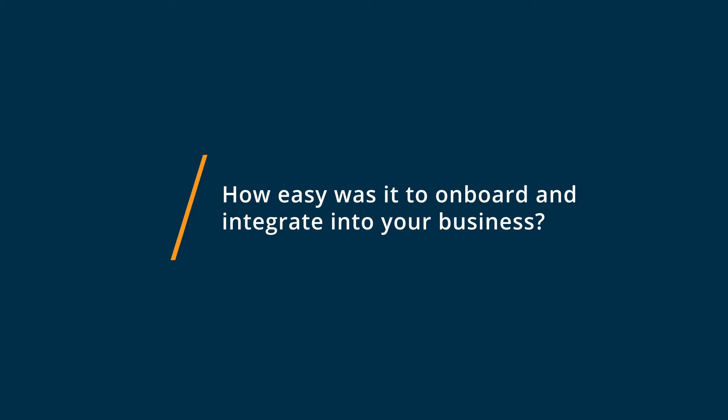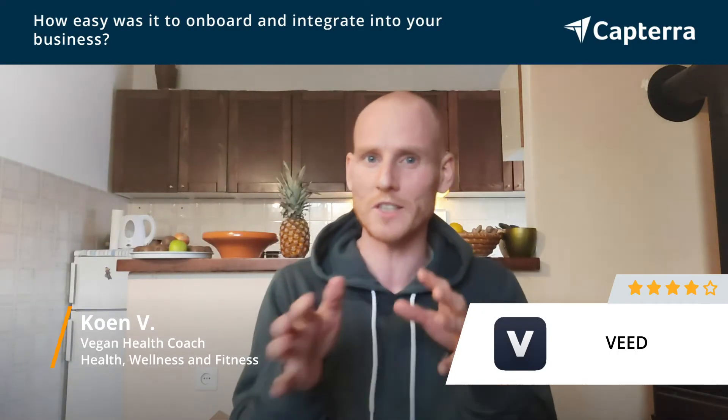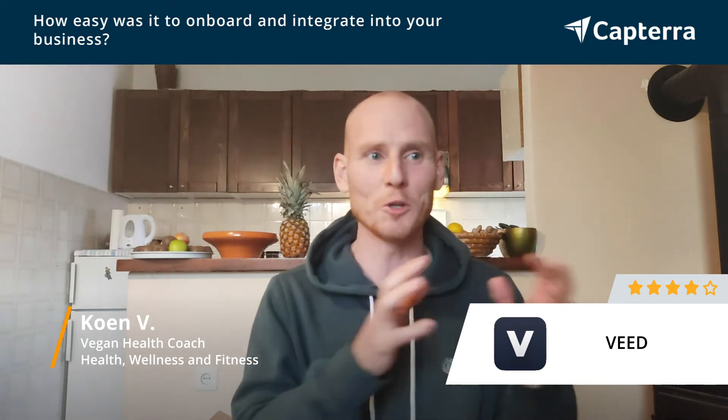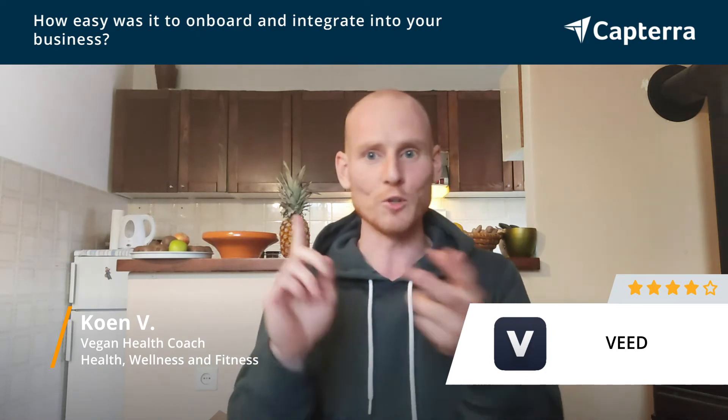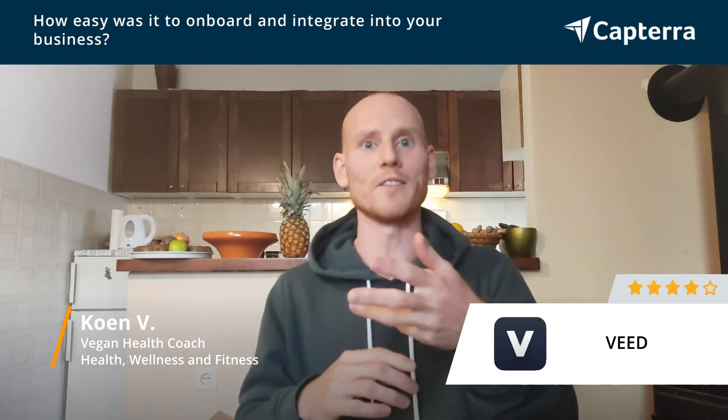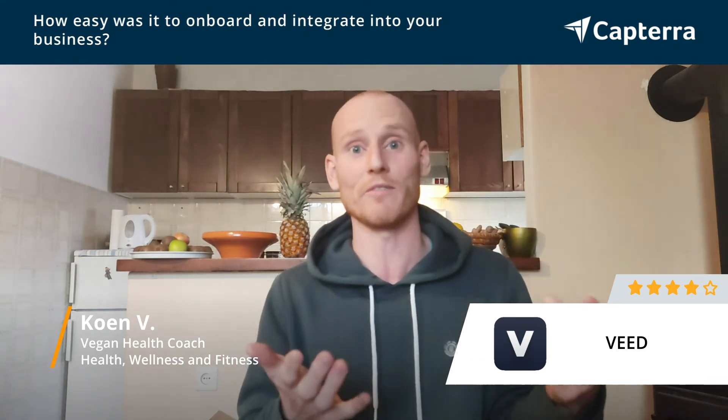In the beginning it took a little learning curve to understand all the different features, buttons, and what everything meant. But the good part is you can have presets and basically copy your old designs into your new ones — same text position, same design, same format. So you just plug in your new video and that's it, which saves a lot of time. It took a little time to get used to, but once you do, it's very easy.